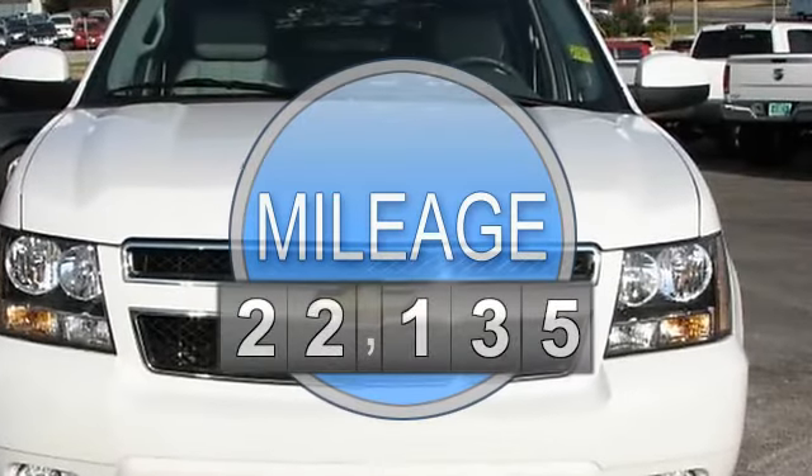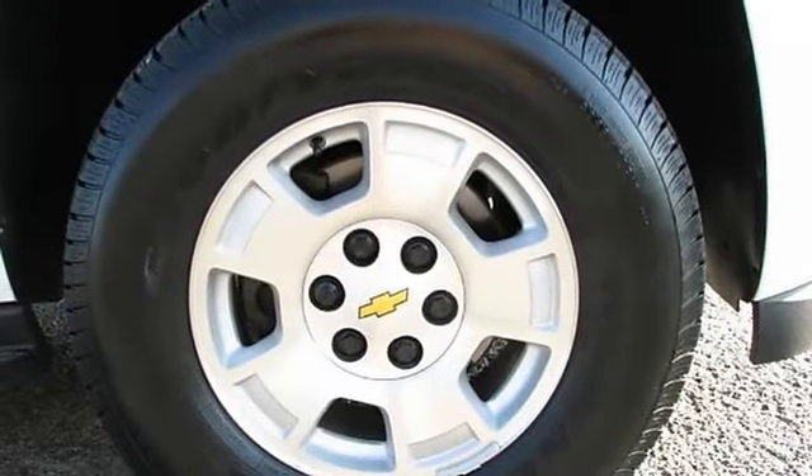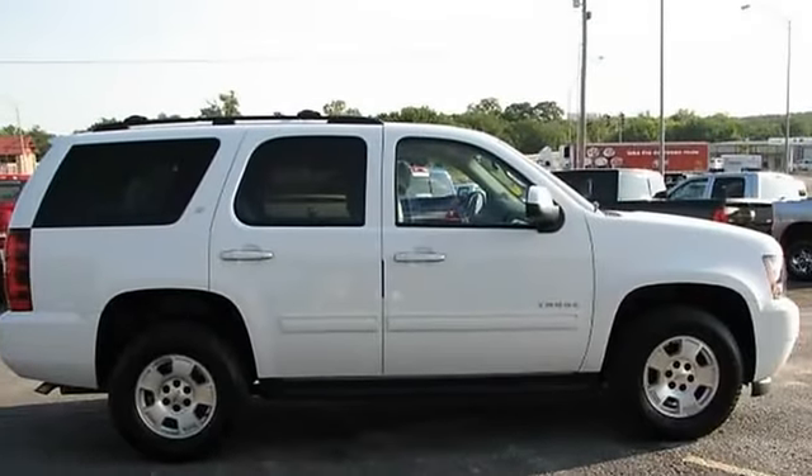If you've looked at automatic transmissions brand new, I don't need to tell you how expensive they are. Everyone's looking to save a dollar or two when shopping.